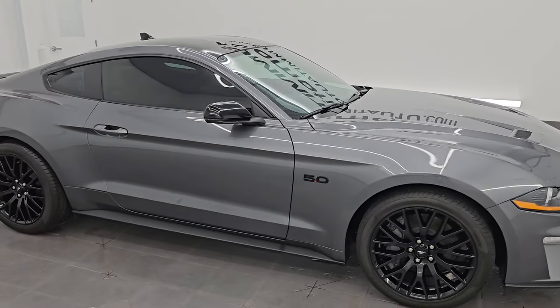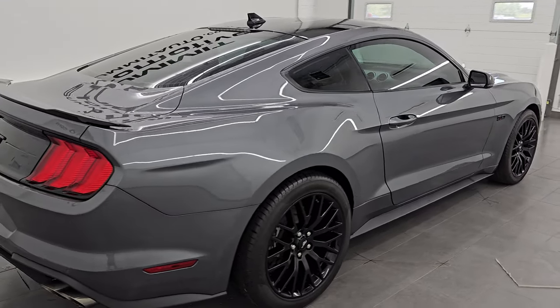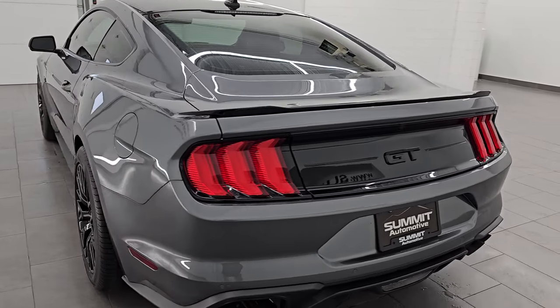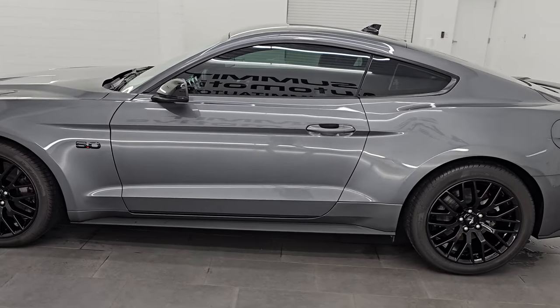Hey, this is Brett. Hope everybody's having a great day out there today. I am extremely excited to go over this ultra clean 2021 Ford Mustang GT Premium. I am here at Summit Automotive in Fond du Lac, Wisconsin — your new and used high horsepower sports car headquarters.